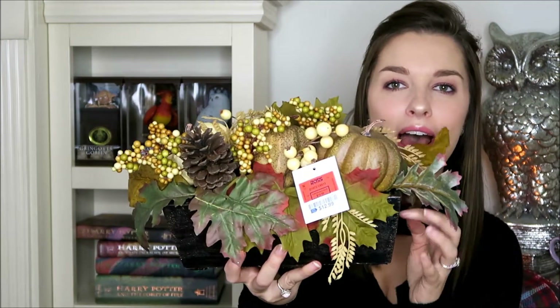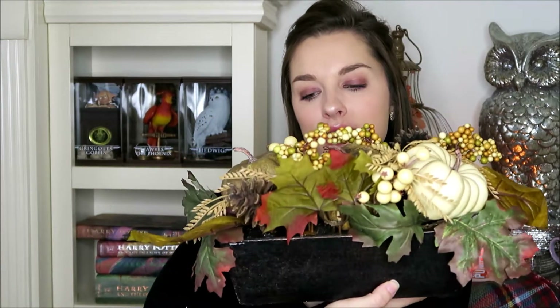The next item is another centerpiece in a little wooden box, and it has again leaves, pumpkins, berries, and pine cones. This was $12.99.